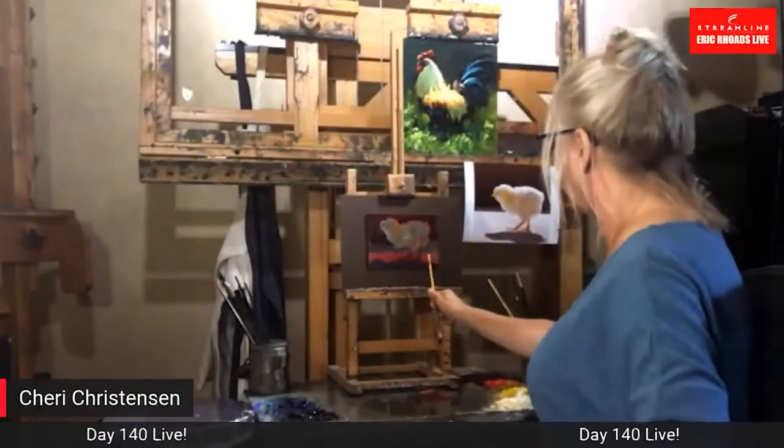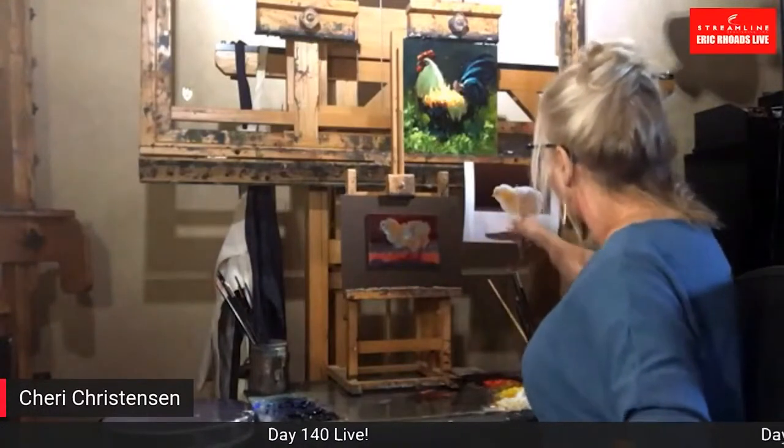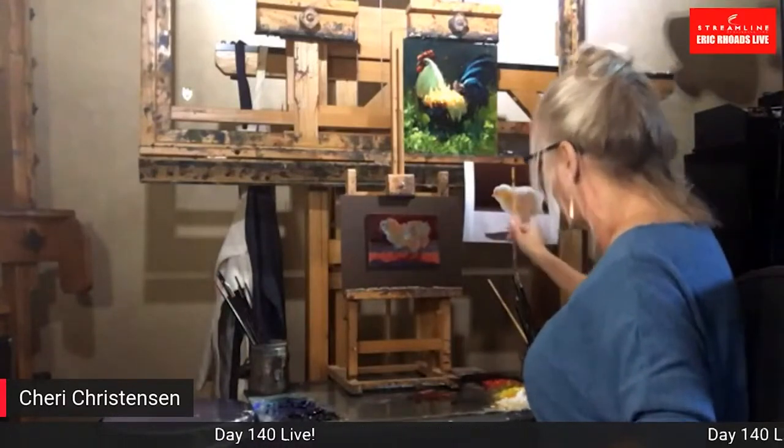Okay, so right now I'm going to come in and I'm going to just lay in the color for here. I'm comparing it. It has more pink in it and not quite as bright and yellow as that.